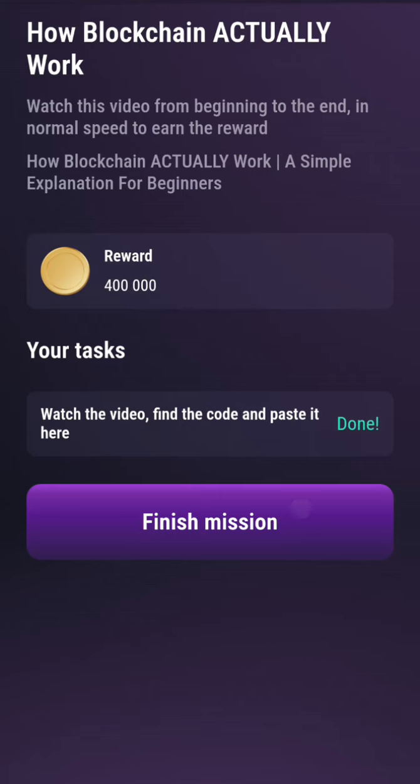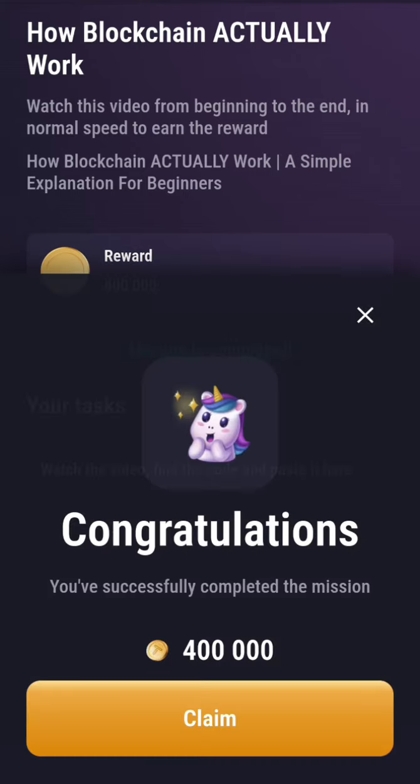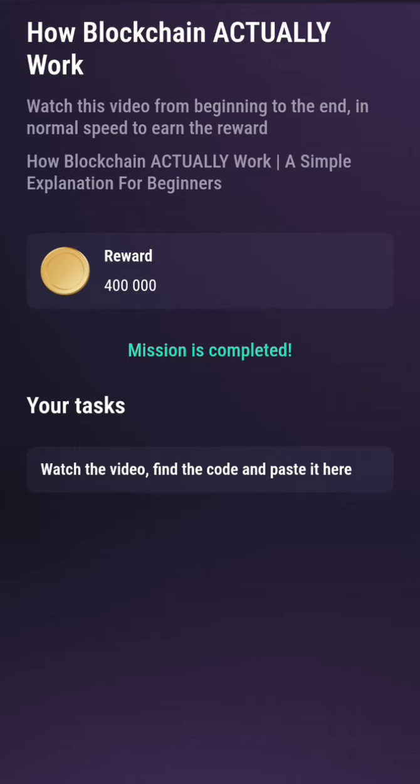Next, you click on Finish Mission and then click on Claim. That's all — thanks for watching! See you guys in our next update, and don't forget to subscribe.